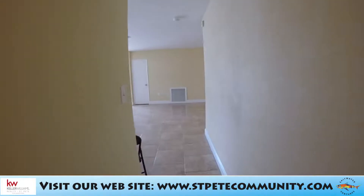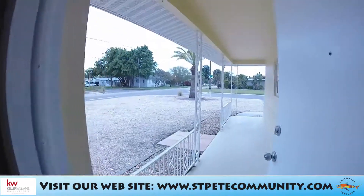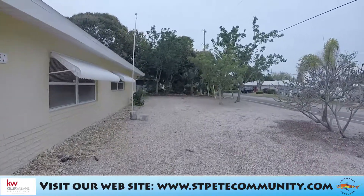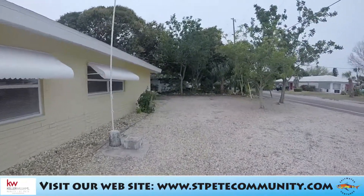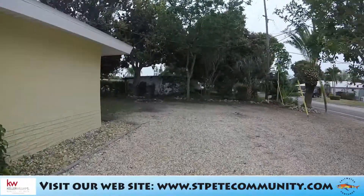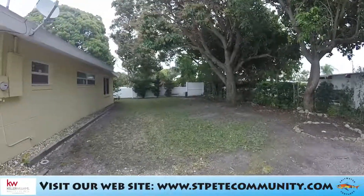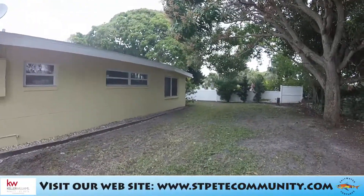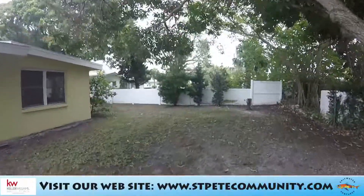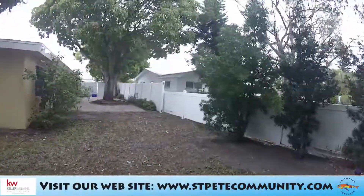Let's take a look at the backyard. You've got a flagpole, some mature trees, and lots of rock landscaping. This is a low-maintenance landscape, which is very attractive — you're going to be spending time at the beach, on a boat, at the beach bars, or enjoying the many wonderful activities in this area. You're not going to be back here cutting grass. There's also plenty of room for a pool if that's what you want — just check with the city of St. Pete Beach for rules and regulations.